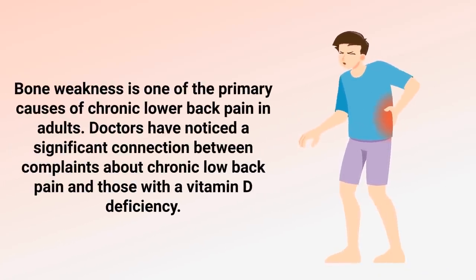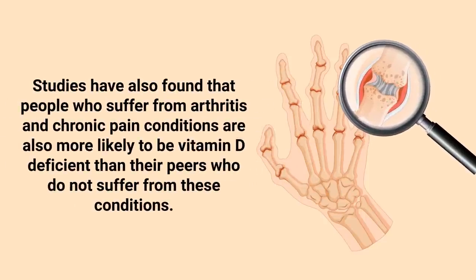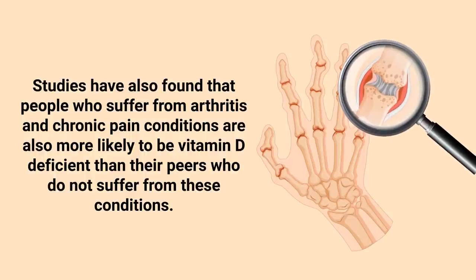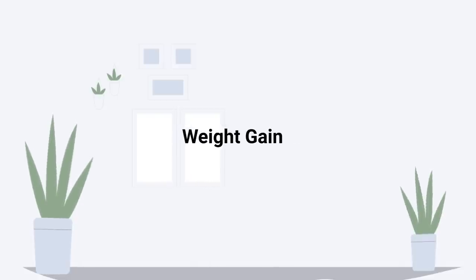That leads to the next sign on our list: increased lower back pain. Bone weakness is one of the primary causes of chronic lower back pain in adults. Doctors have noticed a significant connection between complaints about chronic lower back pain and those with a vitamin D deficiency. Studies have also found that people who suffer from arthritis and chronic pain conditions are more likely to be vitamin D deficient than their peers who do not suffer from these conditions.